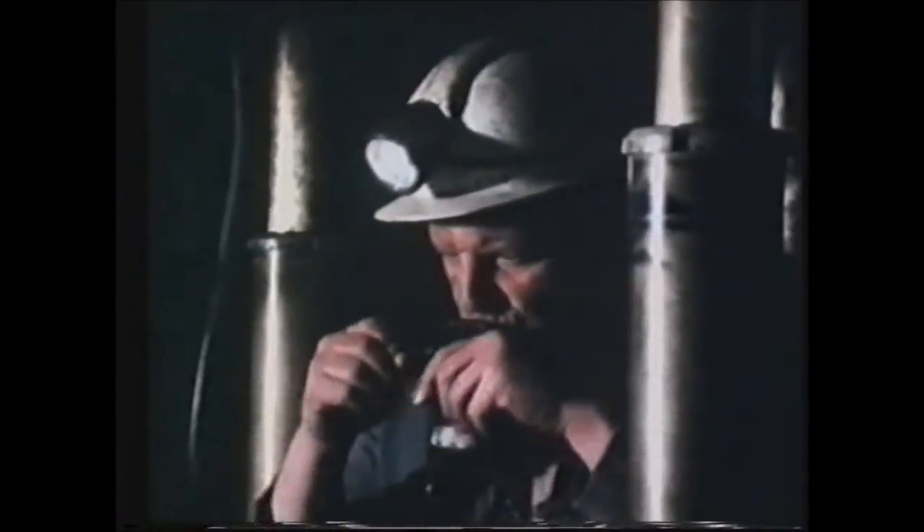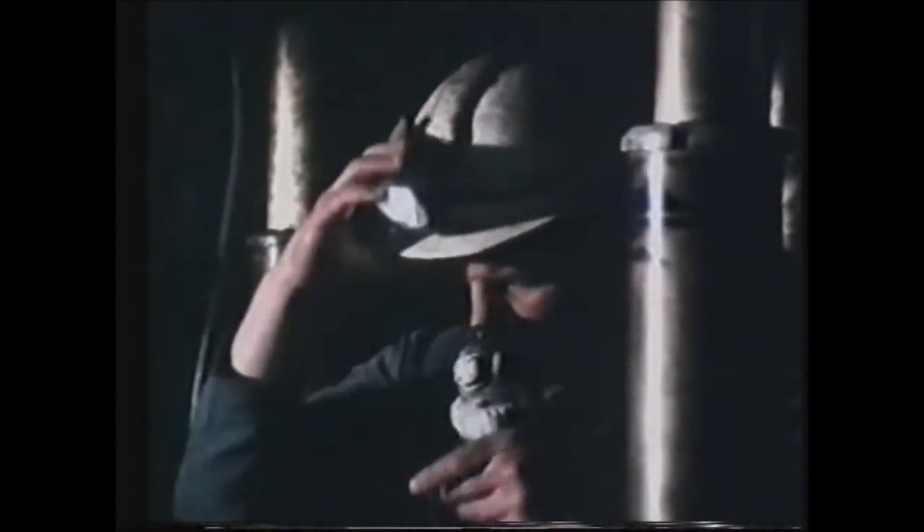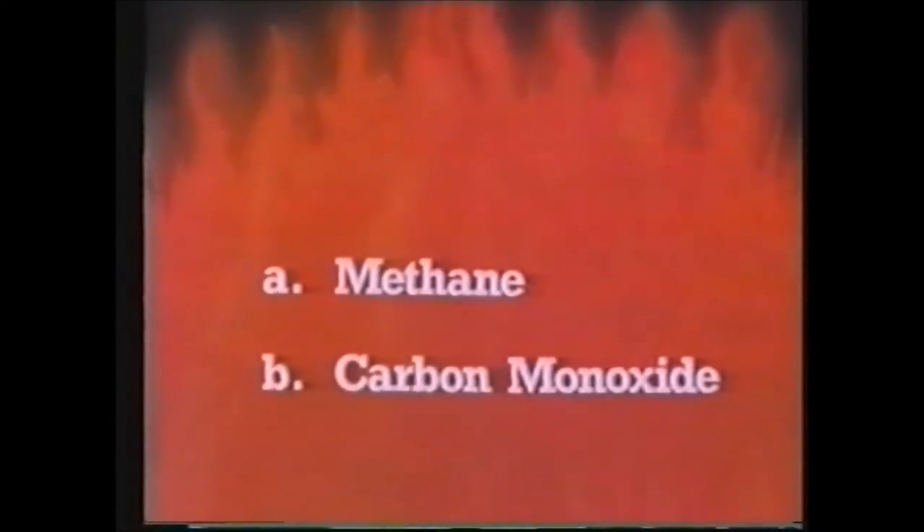Then you don't wait for anyone to tell you — put on your self-rescuer. Why do you put it on? Is it to guard against A, methane, or B, carbon monoxide? Yes — as a guard against the deadly gas carbon monoxide, which can make you unconscious in seconds.